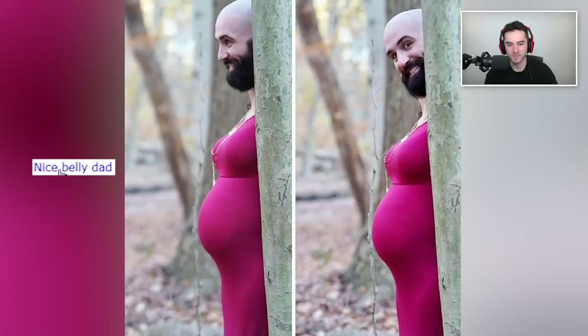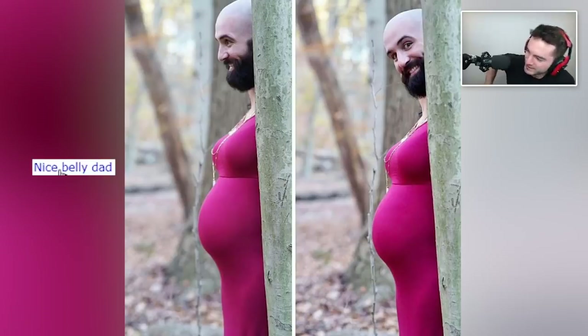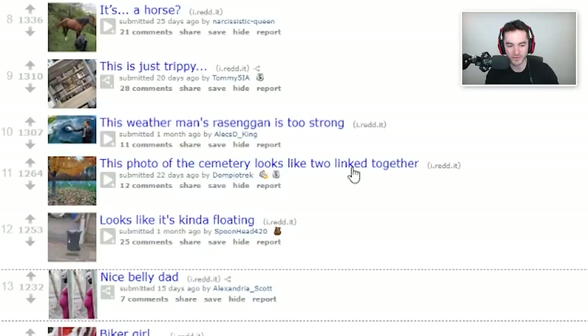Nice belly, dad. Kratos has really let himself go since the last God of War, huh? When I think about pregnancy, it's just like — that's such a large entity just in there. Can't even grasp the idea of that. Hopefully it went nicely and you have a nice healthy baby. The photo of the cemetery looks like two photos linked together — that is very cool.